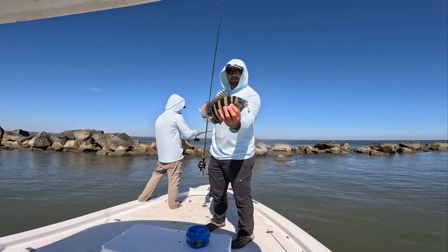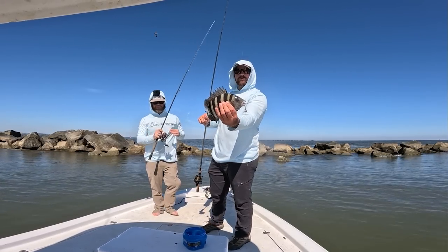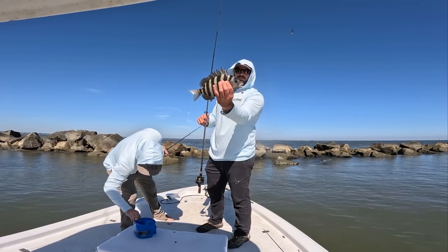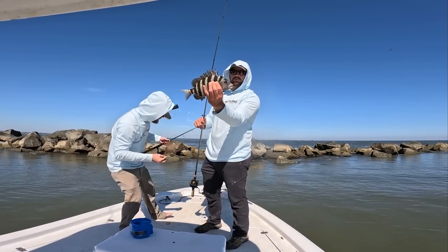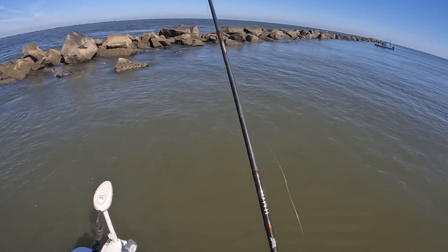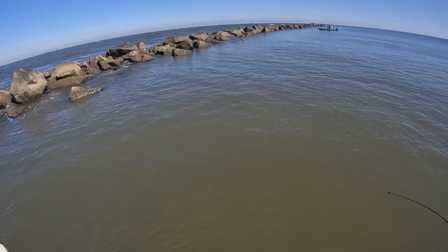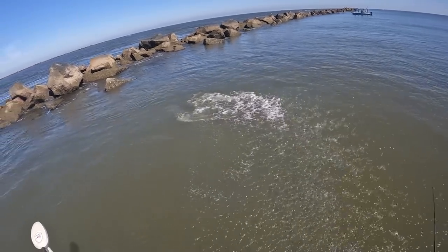Another little guy right there, right off the edge of the rocks. Just throwing it up on those rocks, kind of letting it bounce back — that's usually where they're hitting it pretty close to the structure. There they go right there next to that rock. Told you he was there. Holy smokes!